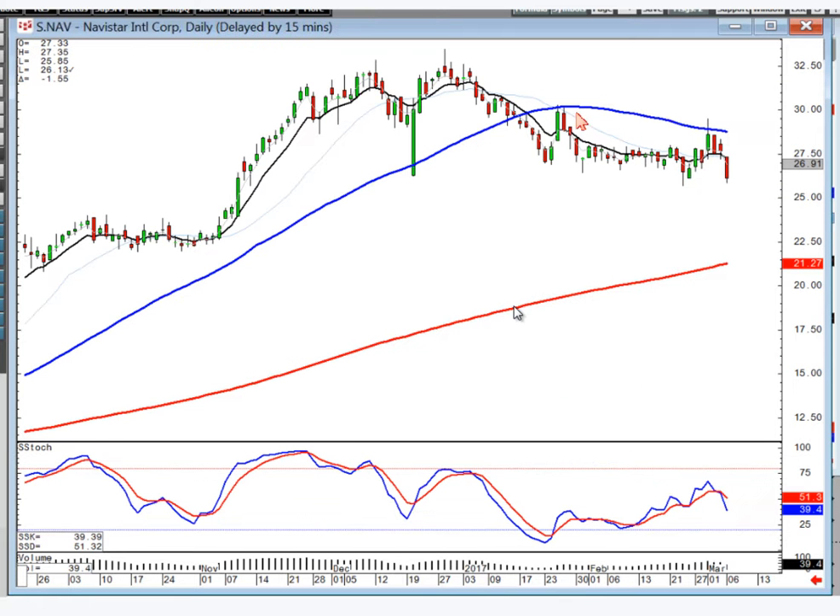Navistar — same scenario. What's happening at the 50? Failures. Here's your doji gap down. What's this type of pattern? A very scoop pattern. What could be the slingshot effect? Down here to the bottom of this channel or down in the 200-day moving average area.